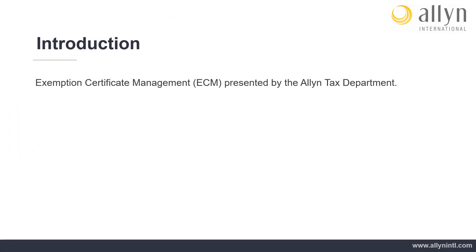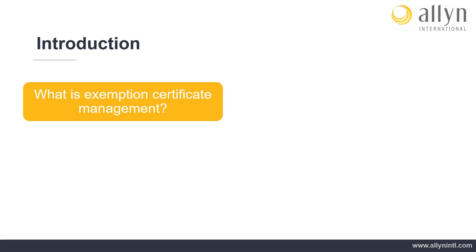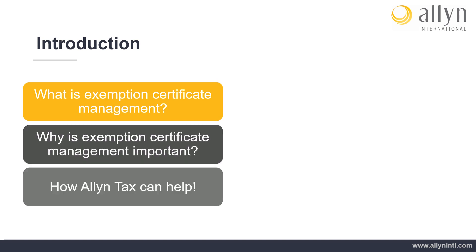Exemption Certificate Management, presented by the Allen Tax Department. Navigating the complexities of exemption or resale certificates is something many businesses deal with daily. The purpose of this training is to provide an overview of what exemption certificate management is, why it is important, and how Allen Tax can help with this process.